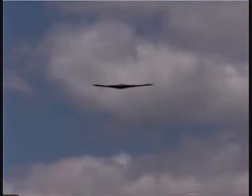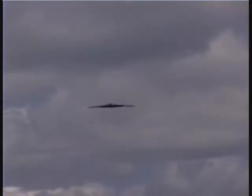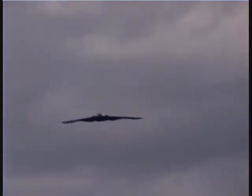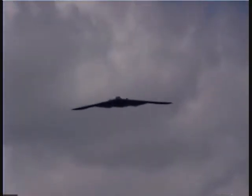The revolutionary blending of low observable technologies with high aerodynamic efficiency across the field. The B-2 is approximately 17 feet high, 69 feet long, and 172 feet from wingtip to wingtip. It's only slightly longer than the F-15, but it has a wingspan almost equal to the B-52 bomber.